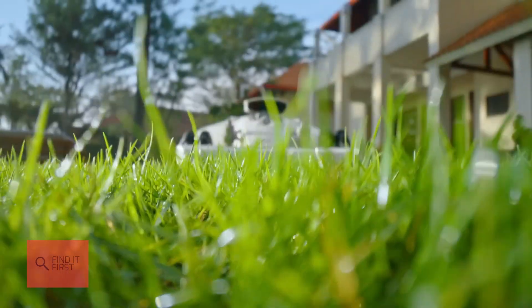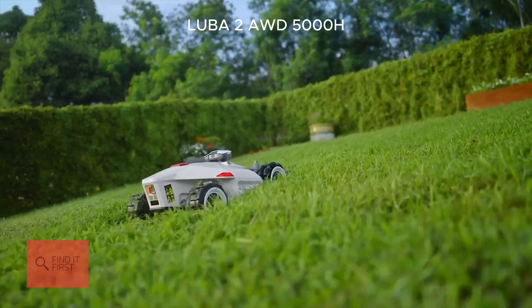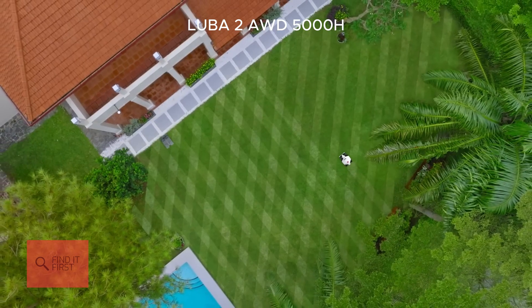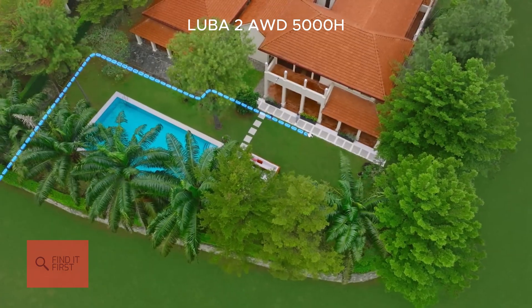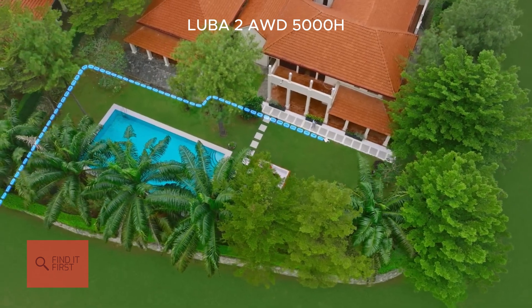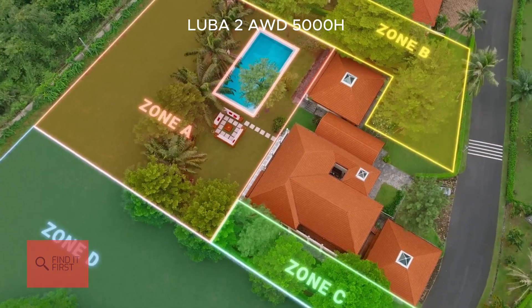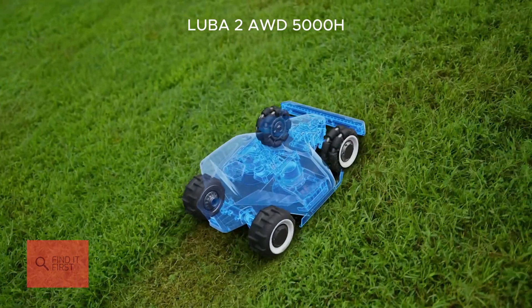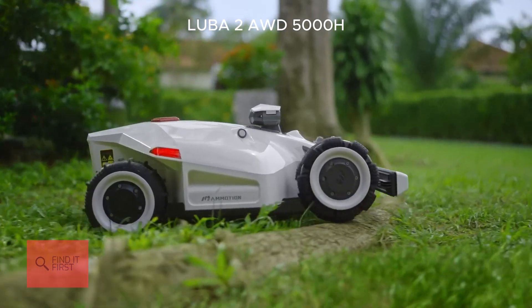Finally, let's talk about the Luba 2 AWD5000H from Mammotion. This beast is built for the big leagues, handling up to 1.25 acres and conquering slopes as steep as 38 degrees. It's all-wheel drive, so rough terrain and potholes — no problem. What really sets the Luba apart is its perimeter wire-free setup. Instead of laying wires, you just drive it around your yard to map the boundaries using its 3D vision and RTK mapping system. It's precise, hassle-free, and perfect for those of us who hate fiddling with wires.